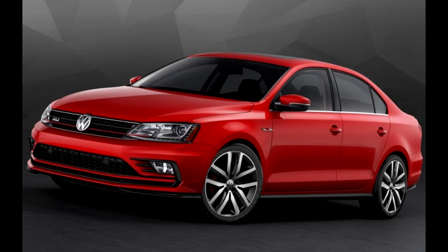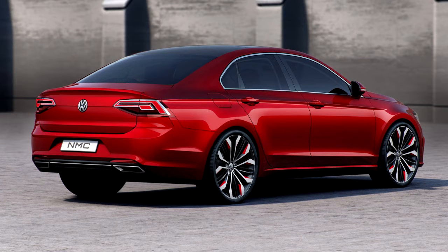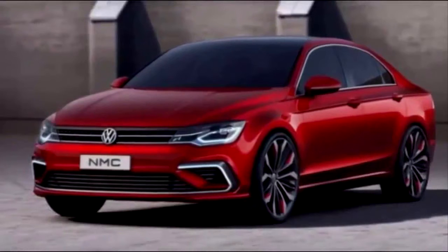Volkswagen's new MIB2 infotainment system is available in all but the base trim and adds improved touchscreen functionality. Drivers who want a GTI but prefer a sedan versus a hatchback should consider the Jetta GLI, the most expensive and sportiest model in the Jetta's lineup. Those who will accept no substitutes for a GTI, however, would opt for a Jetta SE Sport instead. The SE Sport has a 170 HP turbocharged 1.8-liter inline-four engine, black trim inside and out, and a ducktail rear spoiler but forgoes most luxuries.